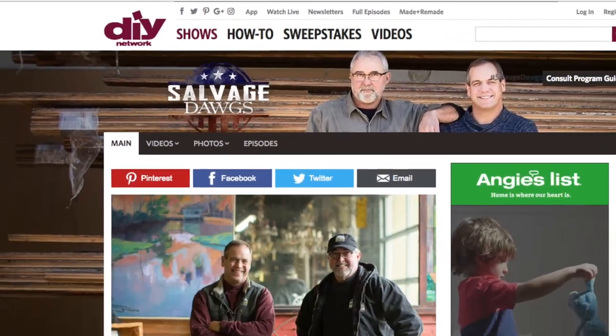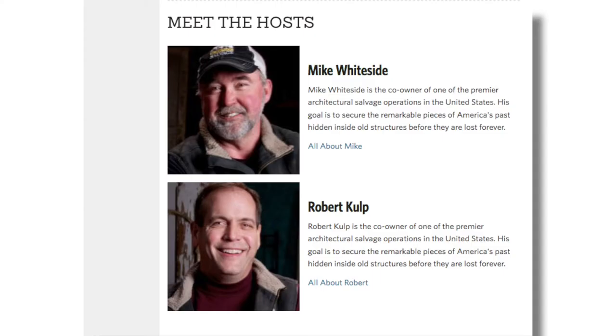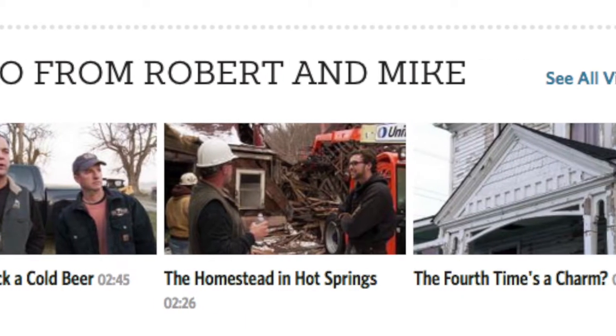Talk a little bit about Salvage Dogs and how that has transitioned into this whole venture. About five years ago, we were approached by a production company about maybe documenting what we do for a living, and that turned into Salvage Dogs, which is on the DIY Network as well as GAC, as well as sometimes on HGTV and then across the Travel Channel all across the world and a lot of different other venues.